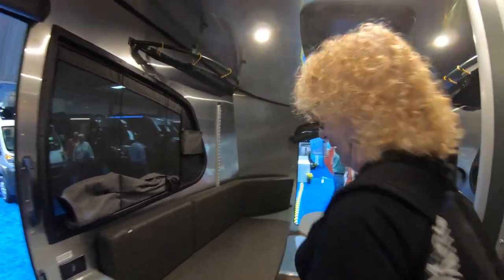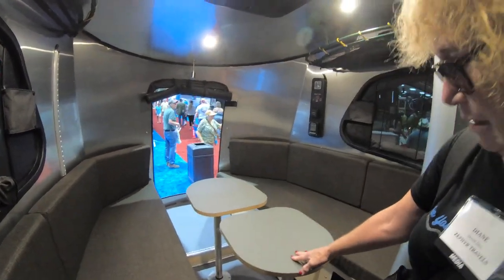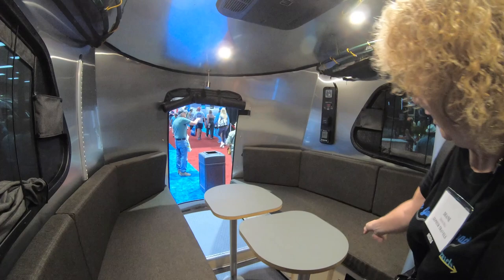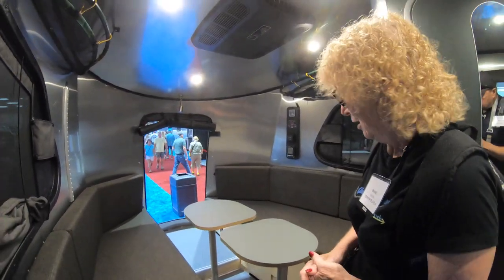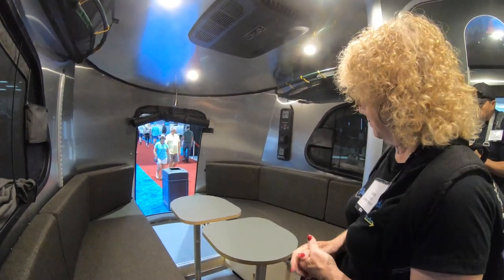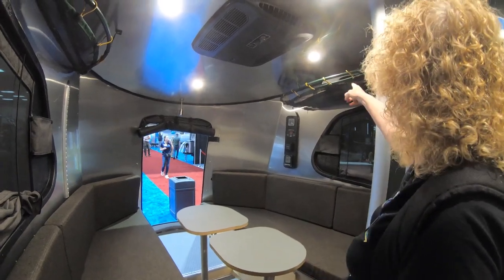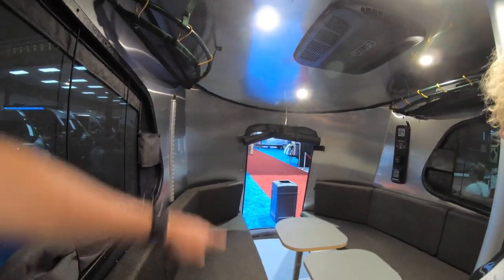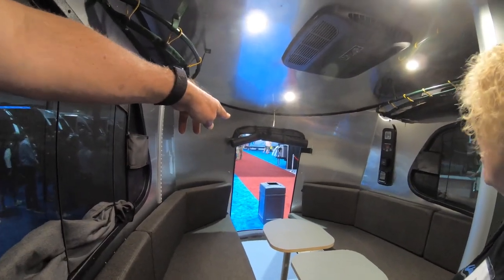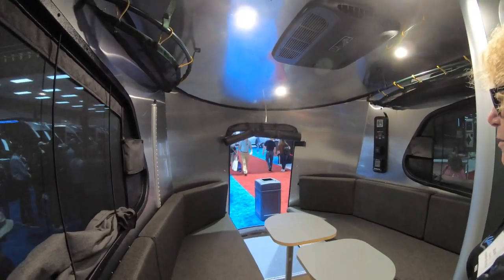Here we have your back lounge area with two little removable tables and a couch/seating area. This all converts into a king-size bed. There's more storage overhead plus storage underneath. What's really unique is the second door in the back that allows you to bring bicycles, kayaks, or whatever inside the unit when you travel.